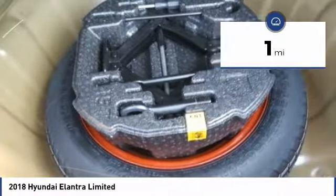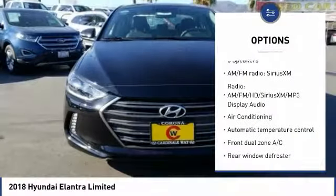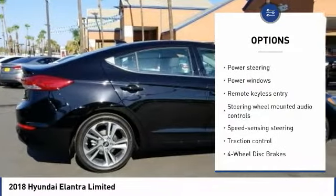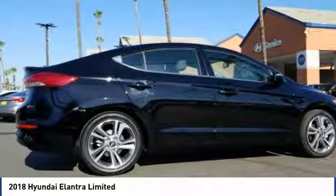This vehicle has less than 100 miles. Here are some of this vehicle's great options: traction control, air conditioning, dual airbags, power steering, four-wheel disc brakes, compass, security system, rear window defroster, power windows, and electronic stability control.